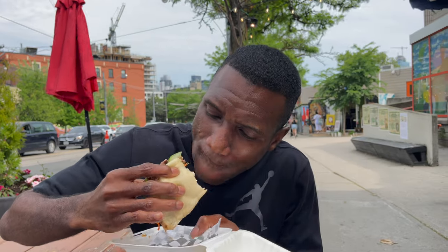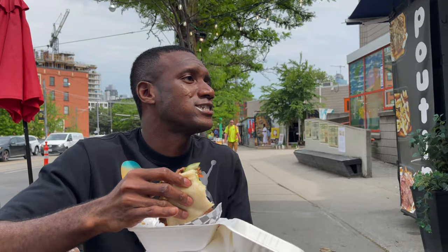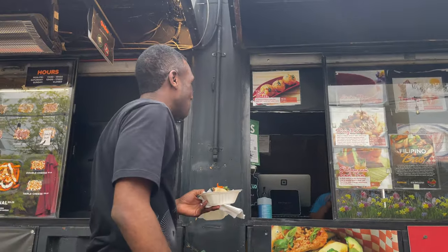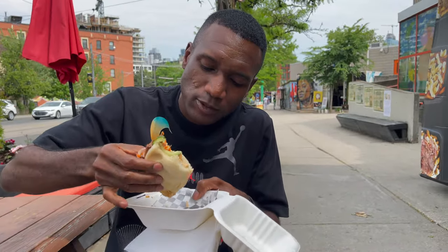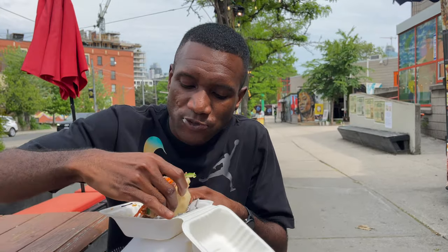This is real street food! It's good. Look at it - so soft. It's really good guys, you gotta try some Filipino street food. This place is located right at Bathurst and Dundas if you ever want to try it. My personal opinion, I really like this - it's really good.